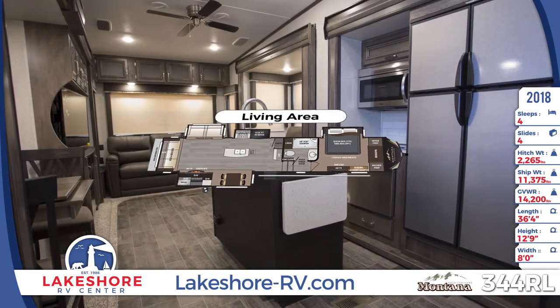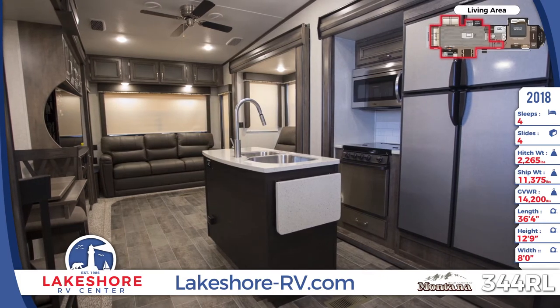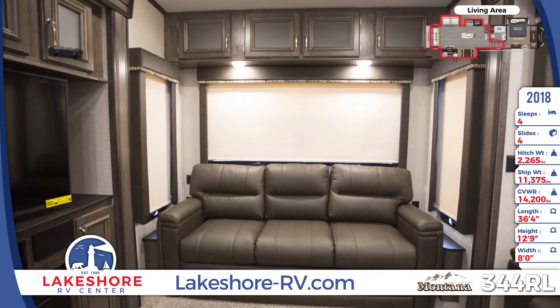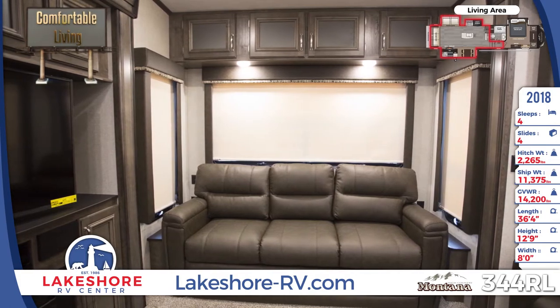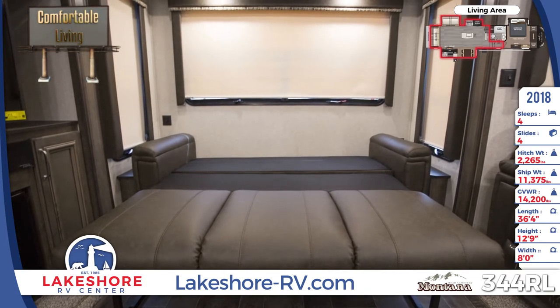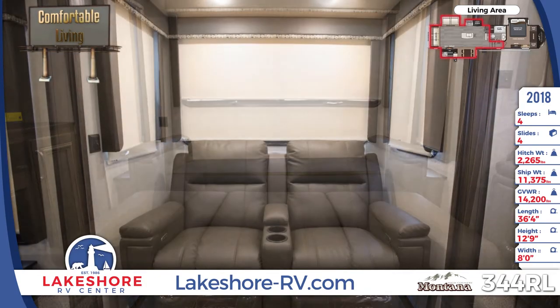The main living area features hardwood slide-out fascia, roller shades, hardwood cabinetry with brushed nickel hardware, and flush-mounted LED lighting. A sofa that folds into a hide-a-bed with storage above is adjacent to another sofa with theater seating and power recline. Opposite is an entertainment center with a fireplace in the base.